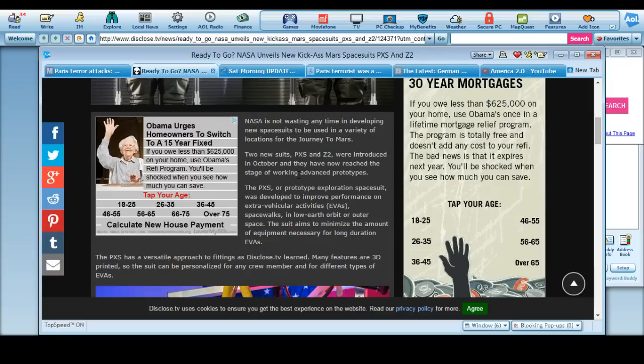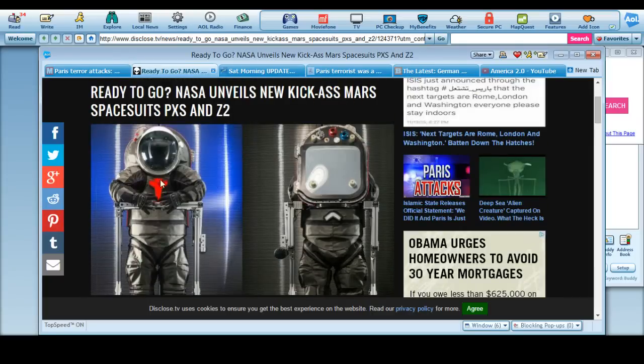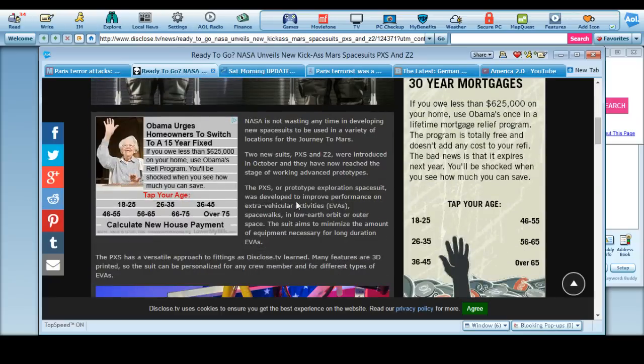So this is the PXS and the Z2. They were introduced in October and they have now reached stage four working advanced prototypes. The PXS, or Prototype Exploratory Space Suit, was developed to improve performance on extra vehicular activities — EVAs — spacewalks in low Earth orbit or outer space. The suit aims to minimize the amount of equipment necessary for long durations.